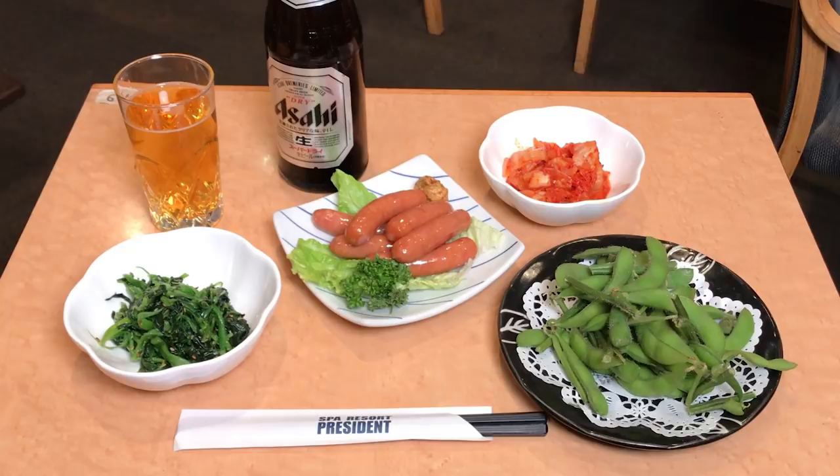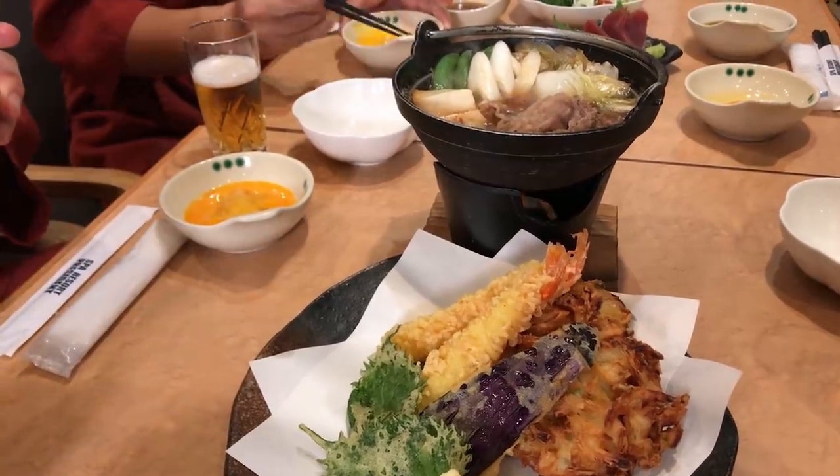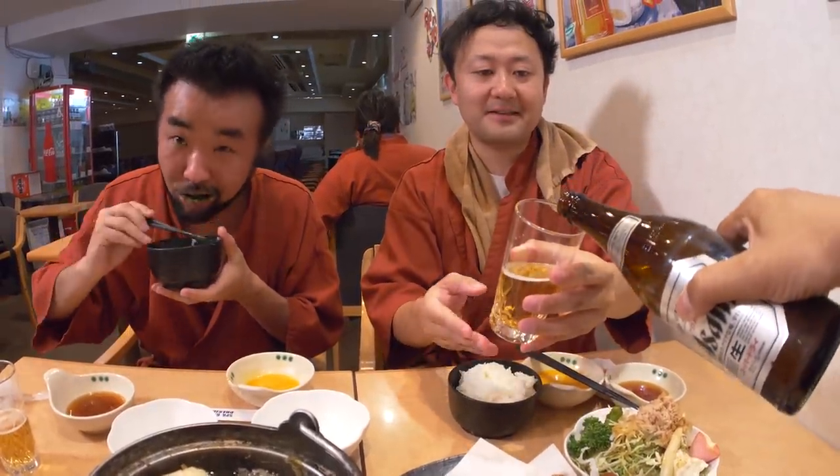Here's a typical guy-friendly meal: meat, spice, vegetables and beer. Not too shabby. Take care of your mates and leave happy and full.